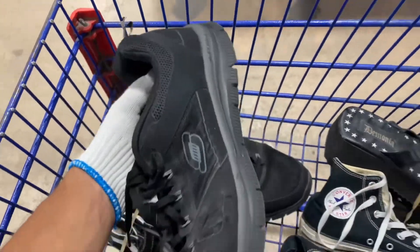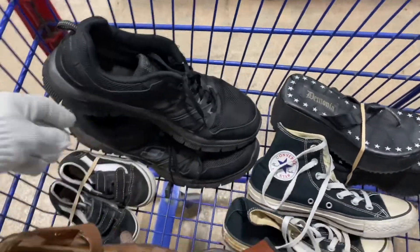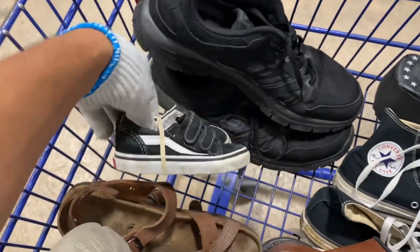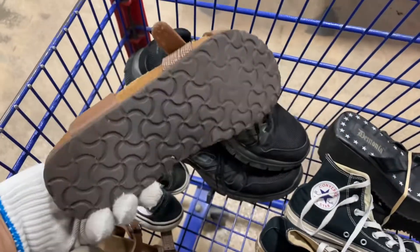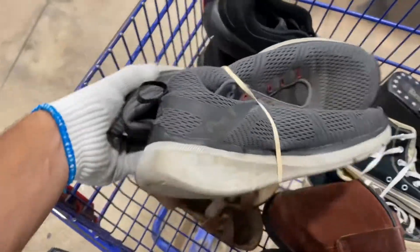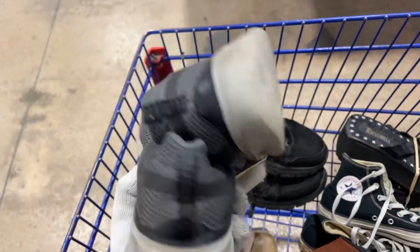For shoes, we start out with these basic Skechers — should give me about 20 bucks. Some baby Birkenstocks, should give me about 15-20. Also some Birks, about 20. Another pair of basic Skechers, no laces, but they're in pretty good condition overall.